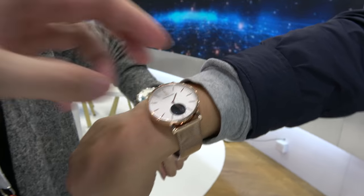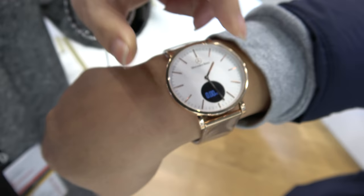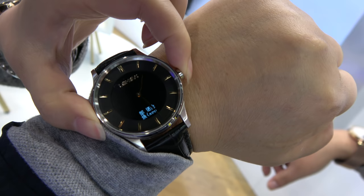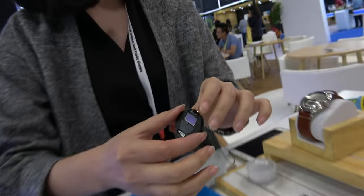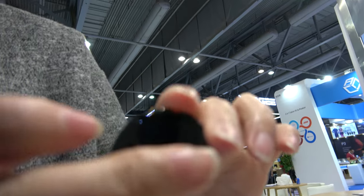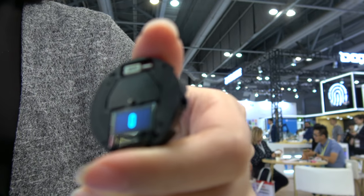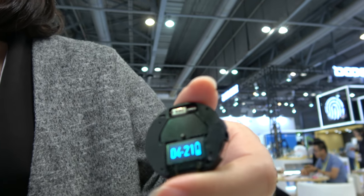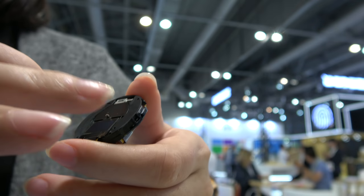You have different designs — this one has a display, and that one also has a display. So what is the movement inside this one? It's a combination of analog and digital, with Bluetooth and vibration as well.